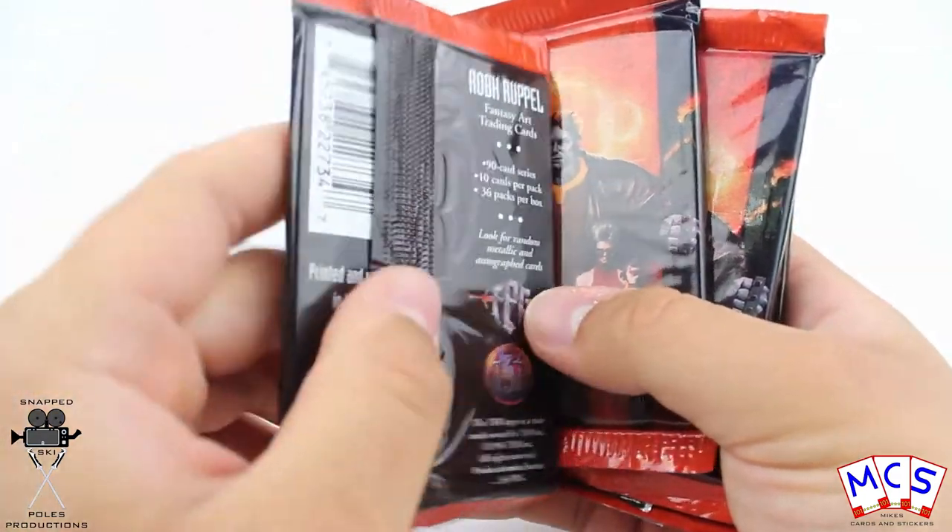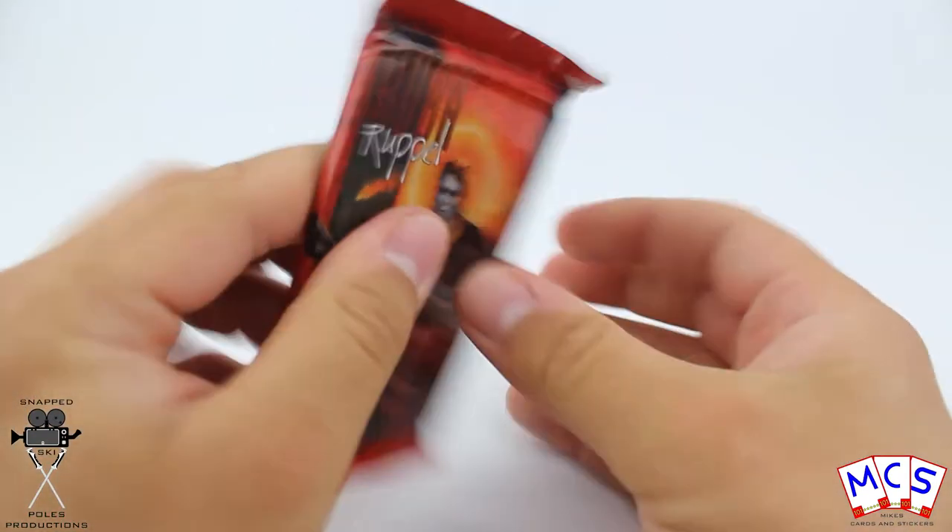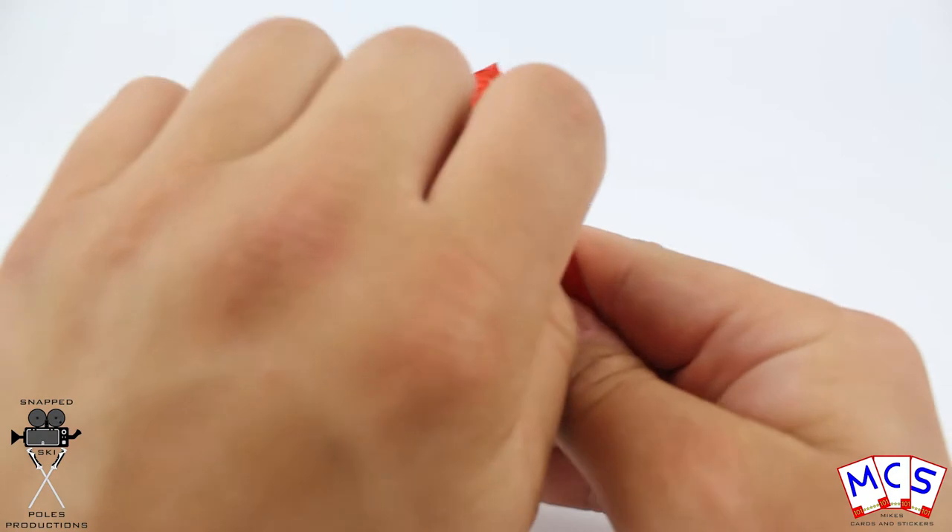There are special metallic and autograph ones. I did find a metallic one the other day when I did some of these, so let's see what we can get in these ones. I'm guessing they're going to be a very similar principle.